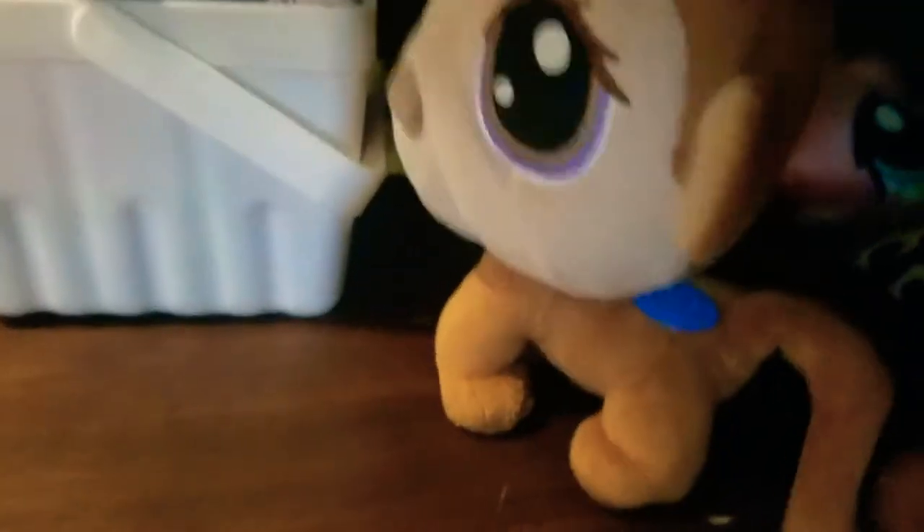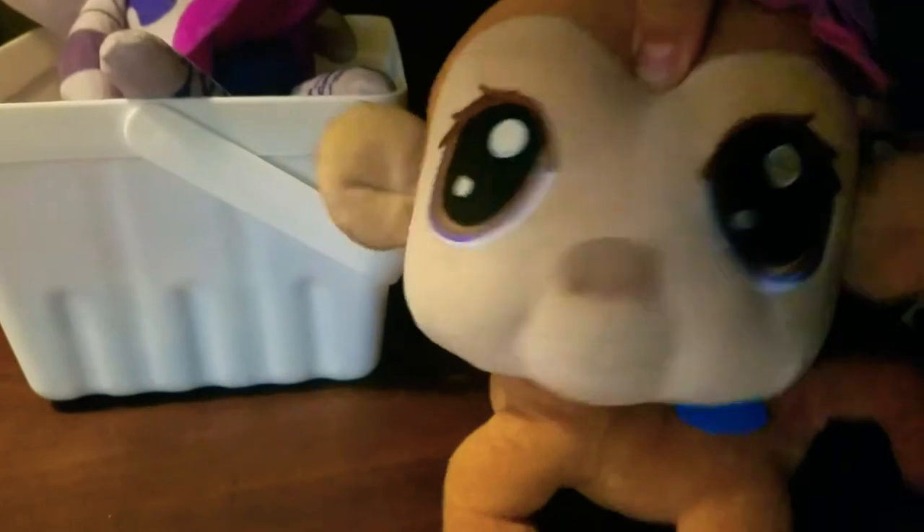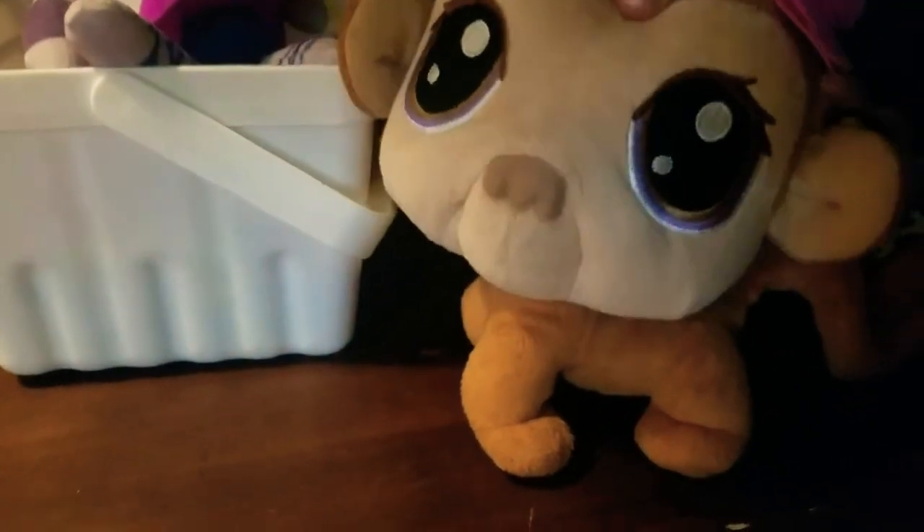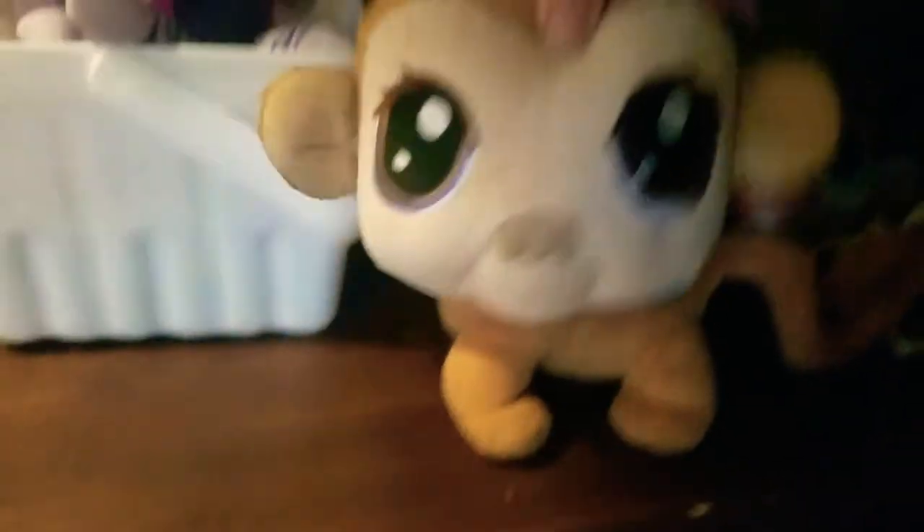So we're gonna start off with this one. You heard her squeaking because she's an LPS and she's really cute. I love the flower on her head. She was only $3, which made me mad, because I had to waste $6 on these — it's about $10 in total. But you know, it was all good.